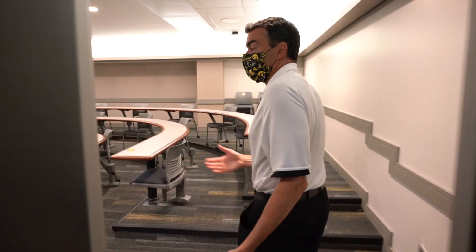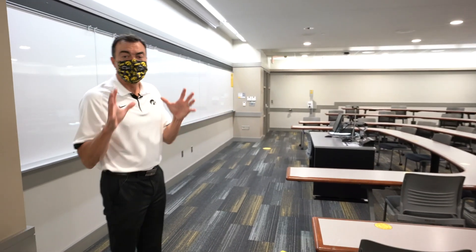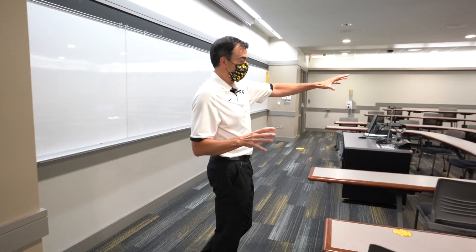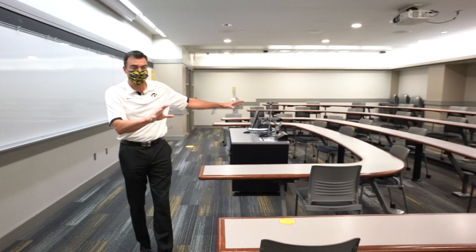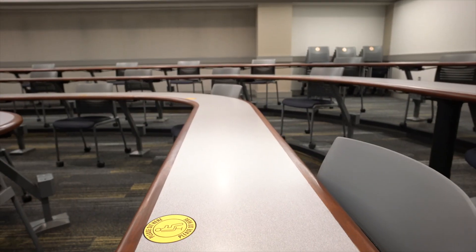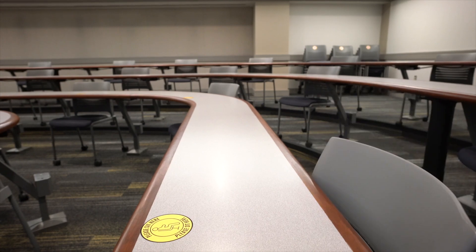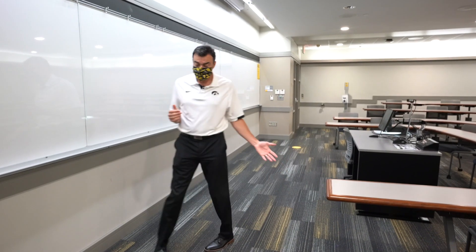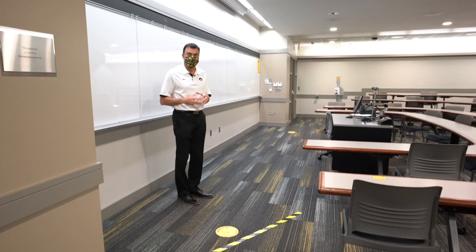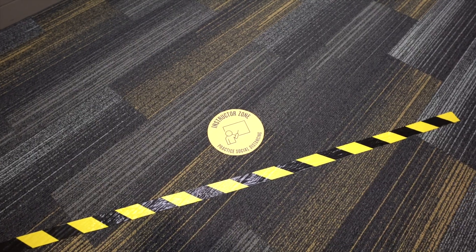As you come into the classrooms, you'll notice several indications of our new fall 2020 semester safety protocol. First of all, within the classrooms, you can see we have certain seats that we are asking students to sit at and others that provide space so that we make social distancing a high priority in all of our spaces. And as you can see on the floor in our classroom spaces, there are places marked as an instructor zone so that our faculty and those that are teaching also have a safe zone within each classroom.